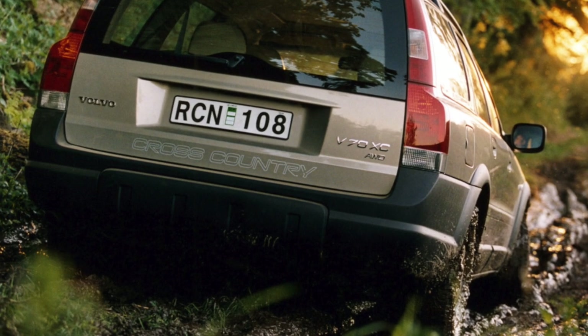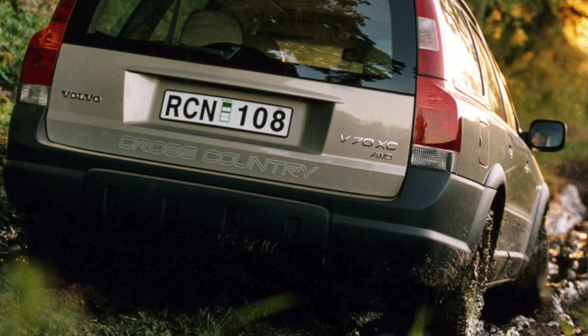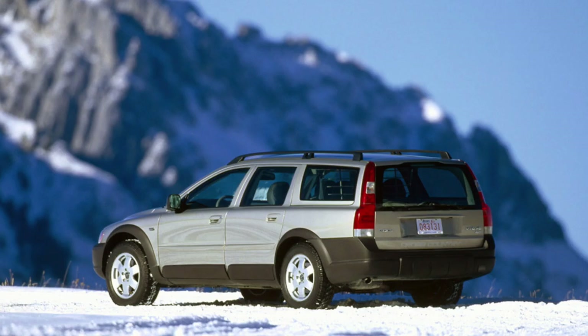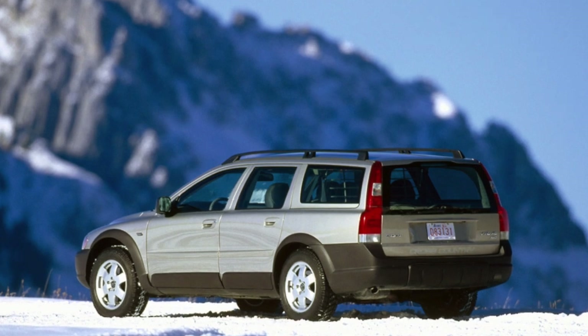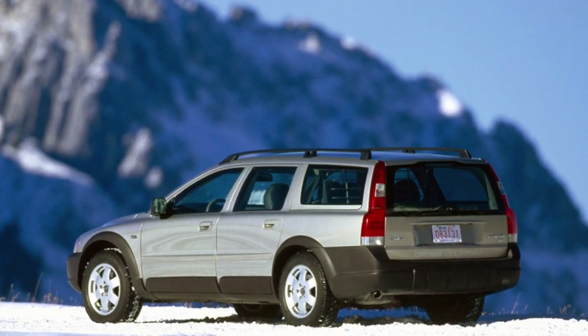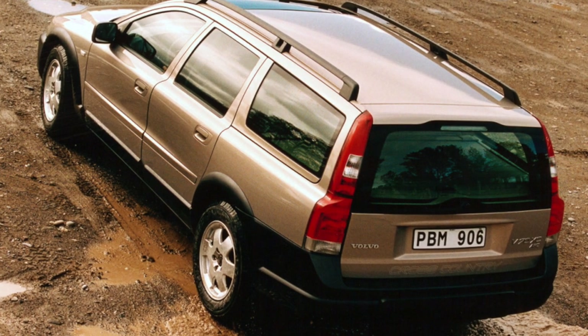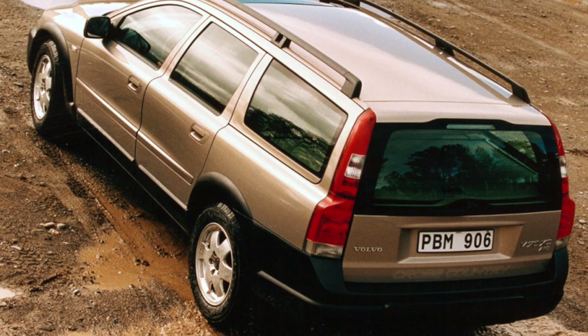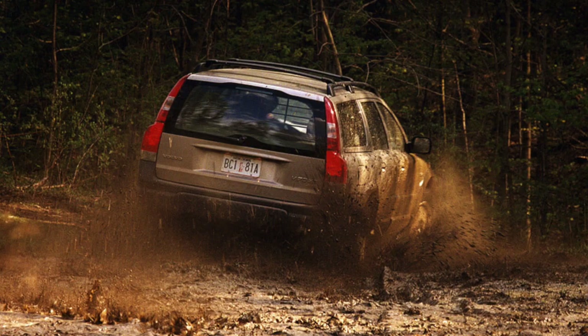The Swedish car attracts with its versatility — you can comfortably and confidently move on it both on the asphalt highway and beyond. The Volvo XC70 belongs to a small subspecies of off-road station wagons. These cars are aimed at ambitious and active drivers who need a vehicle that combines the behavior of a passenger car with the capabilities of SUVs.